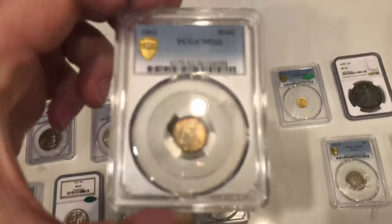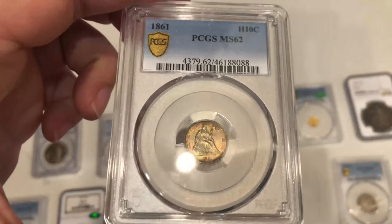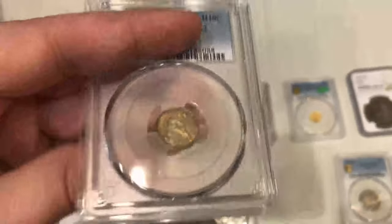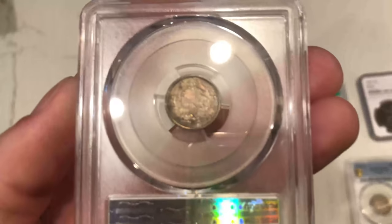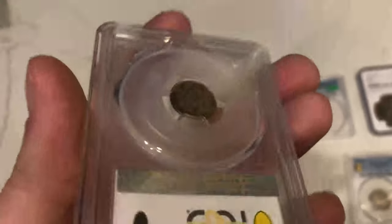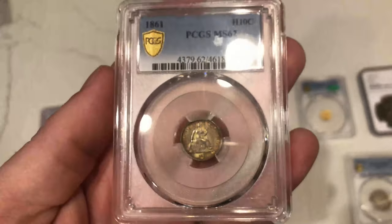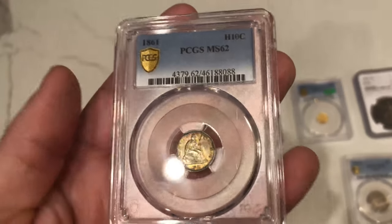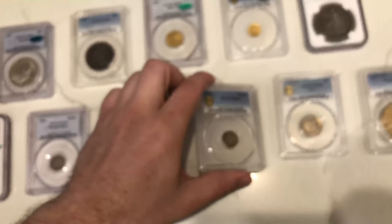Here's an 1861 seated half dime with a little color to it and nice true views, but pretty weak on the high points — that's kind of why I thought it was a 62 — and there's not a lot of luster in the coin. Most of the time you need more luster, and this one didn't really hold it for me. But once again, it's another coin from this year that just doesn't come up in auctions very often, so I thought it was a nice coin for an affordable price.